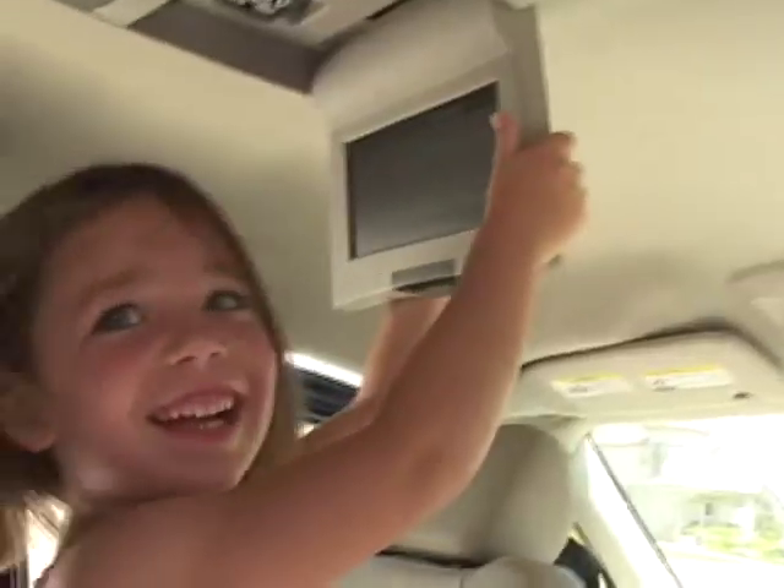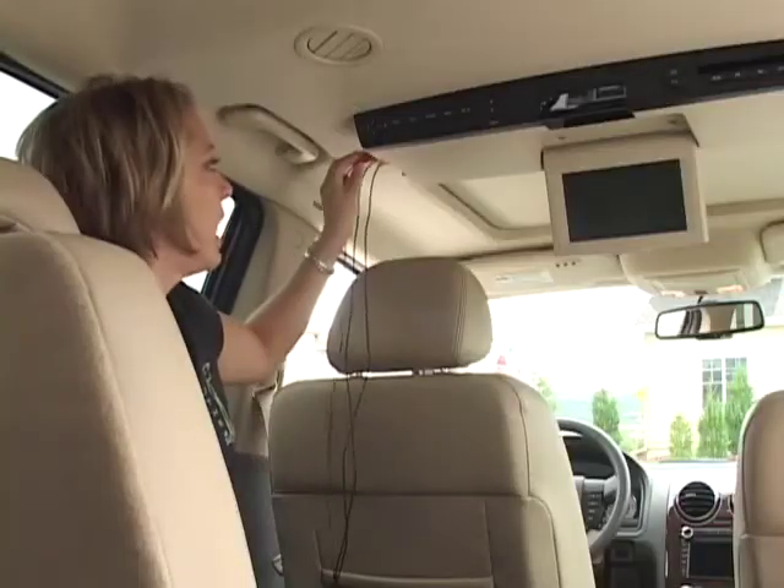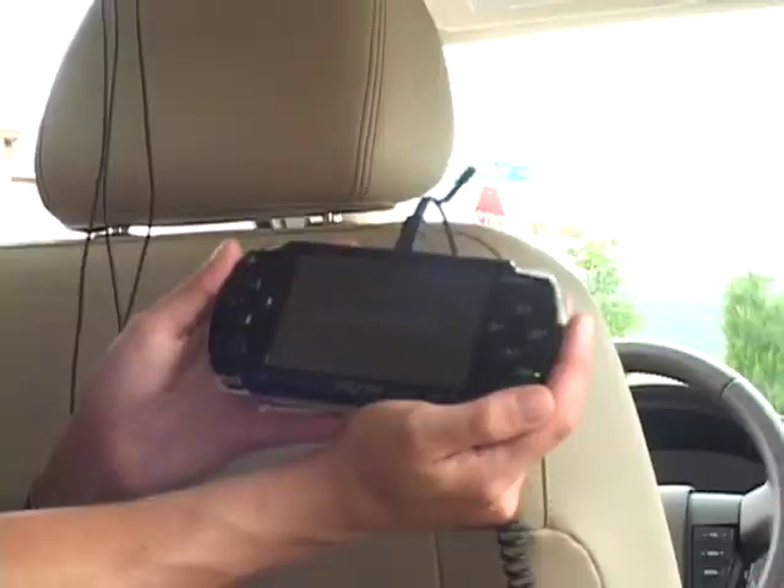If you plan on taking any road trips at all, a few features really worth having in the car are a DVD player that allows kids to plug in their own game consoles, and plenty of 12-volt outlets so the kids don't run out of batteries and you don't run out of patience.